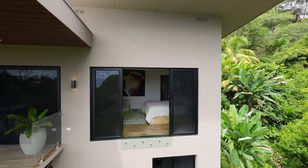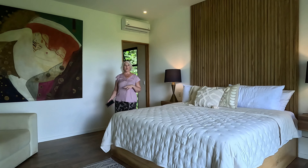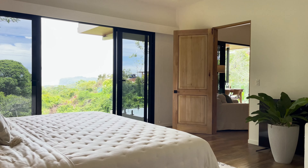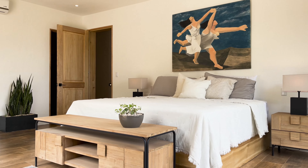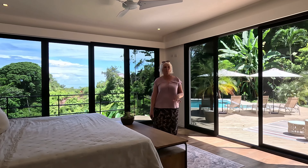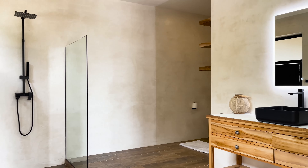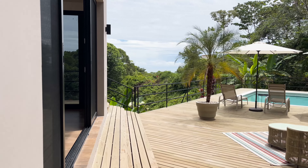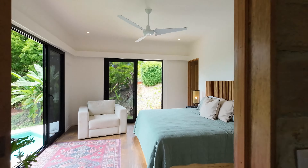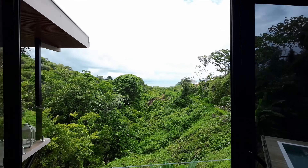All three of the master suites are really spacious and feature lounging areas and really beautiful, luxurious linens. The third master suite, located on the lower level of the home, has a really spacious ensuite bathroom, walk-in closet, and patio doors that lead to the pool terrace. One of my favorite features of these gorgeous master suites is that they all have an ocean view.